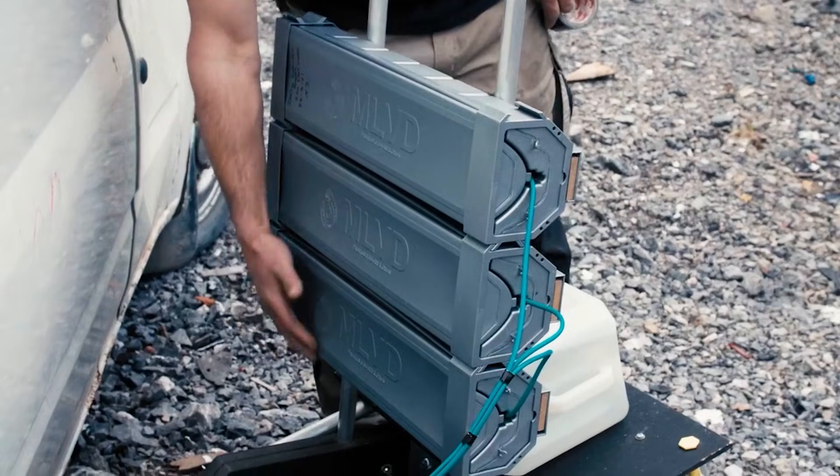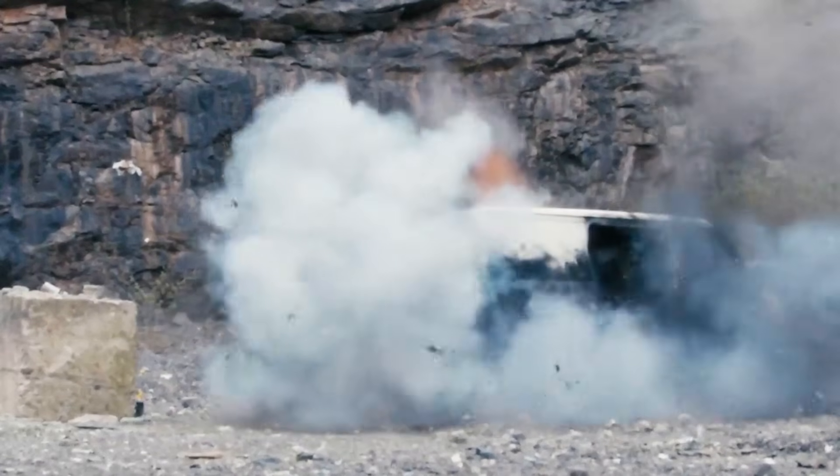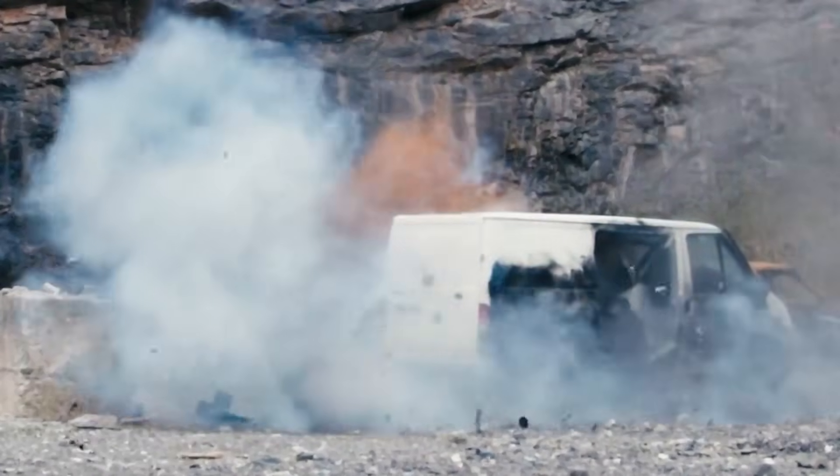Not only for disarming explosives, but also for tasks like breaking down walls and doors. Its versatility and effectiveness make it indispensable for experts in the field.